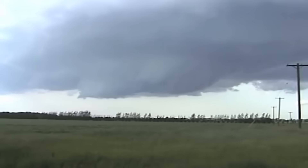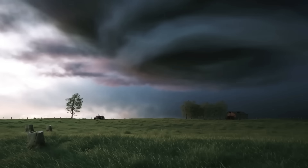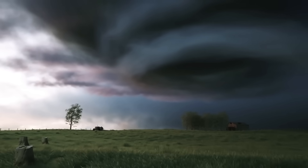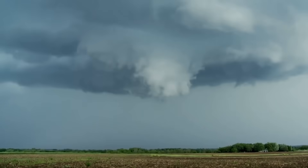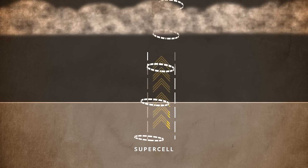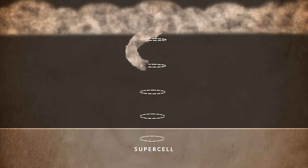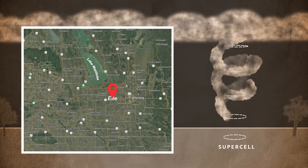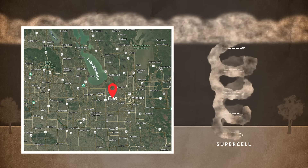But here's the twist: a cap was in place, keeping it all bottled up — not a baseball cap, a weather cap. A layer of warm, dry air a few thousand feet up that acts like a lid, stopping storms from forming too early. Usually a cap keeps everything bottled up, but if something manages to break through — like that sneaky lake breeze — storms can explode upwards in minutes. And that's exactly what happened.